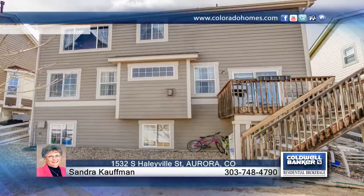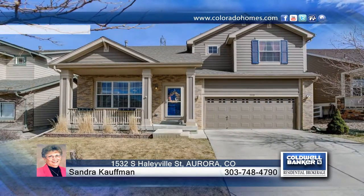This beautiful home won't last long. Call now to schedule your private showing before this home is gone.